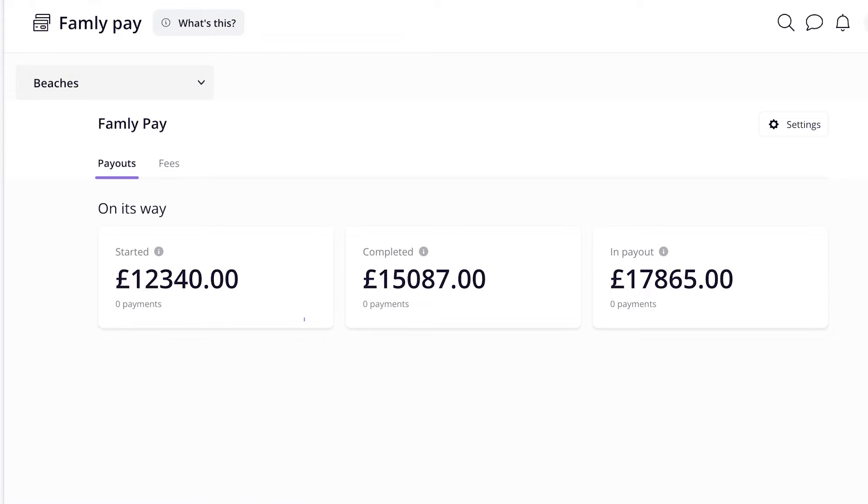Famly Pay means parents and carers pay directly in the app, so invoices are automatically reconciled, and Anita is saving time.